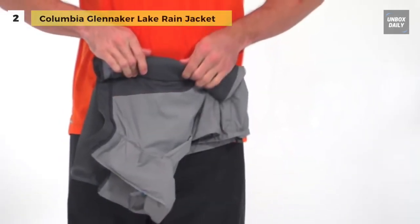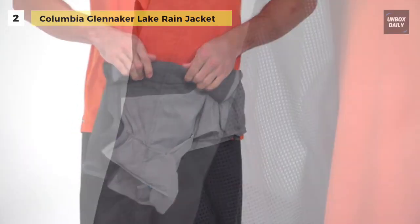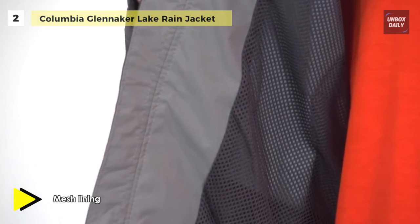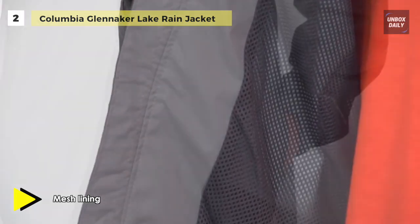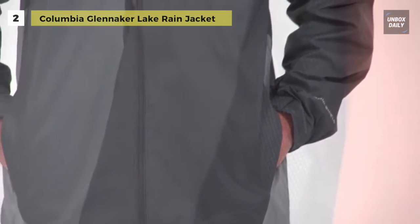It has a hideaway hood and adjustable cuffs. This men's waterproof jacket features a stowaway hood, adjustable cuffs, and a flexible hemline, keeping you warm and dry against the elements. So lightweight and versatile, the coat can even stuff into its hand pocket for secure storage anytime.